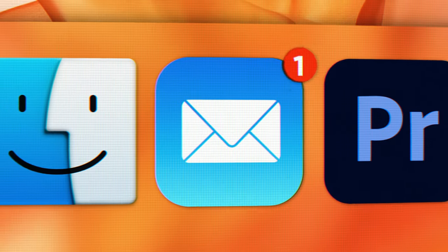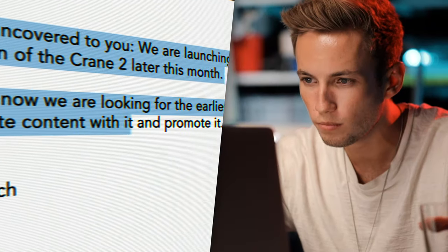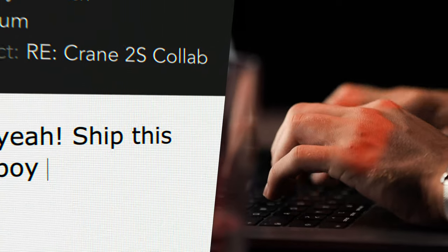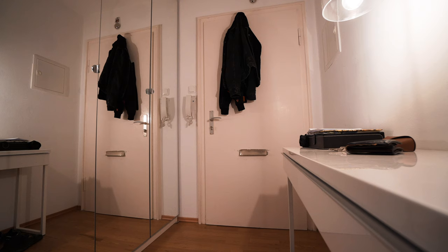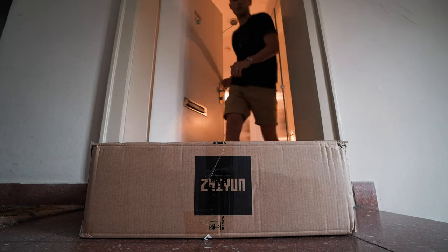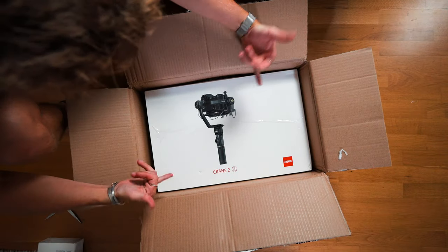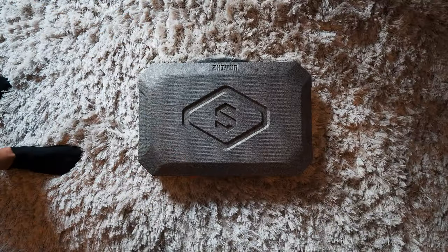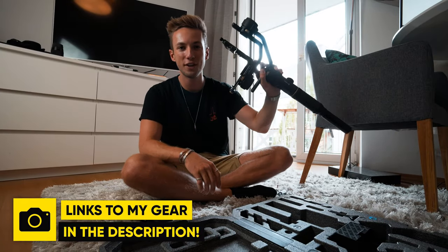A few weeks ago, I received an email from Zhiyun in which they said: 'A secret uncovered to you — we are launching a new generation of the Crane 2 later this month, and right now we are looking for early creators to generate content with it and promote it.' So I was like, 'Hell yeah, ship this to me ASAP!'